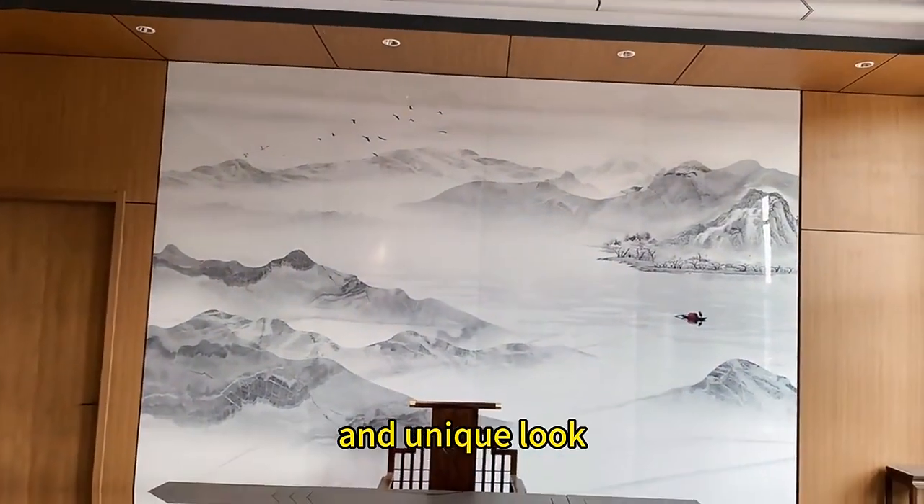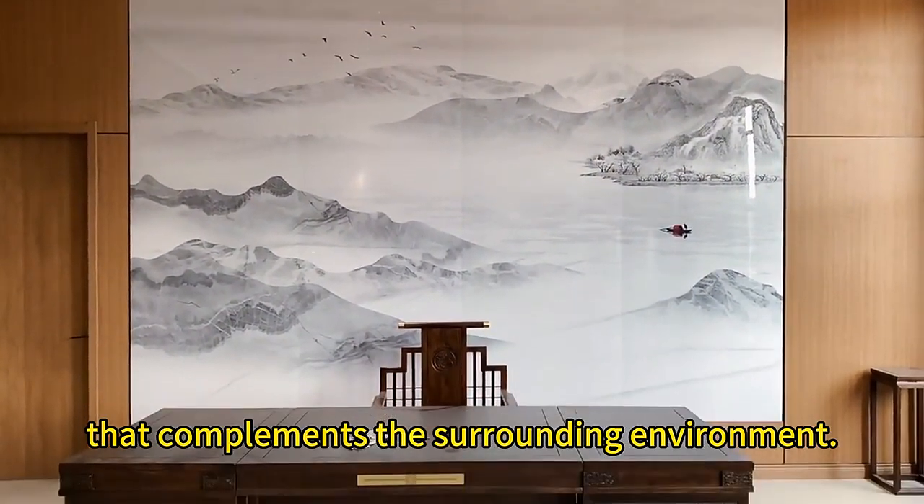The marble color is a trending option, making it possible to create an attractive and unique look that complements the surrounding environment.